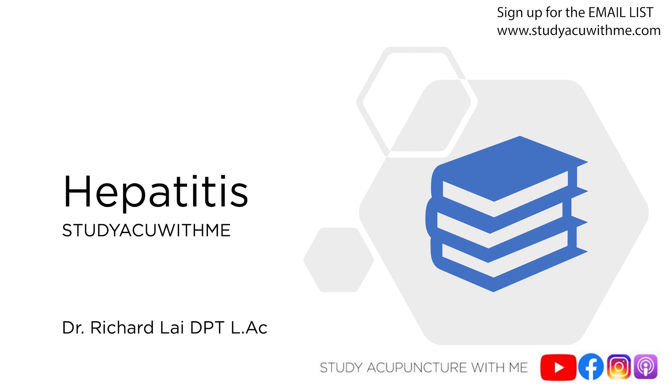Today's episode is on blood-borne pathogens. Recently, someone reached out on Instagram about their clean needle technique exam. So for the next couple of weeks, I'm going to sprinkle in topics from the CNT manual. Today we're going to talk about blood-borne pathogens.